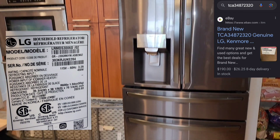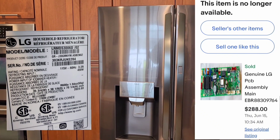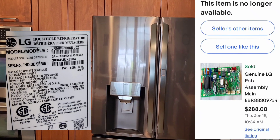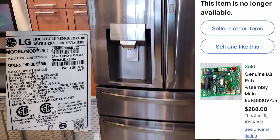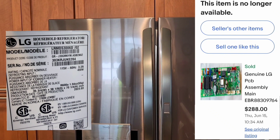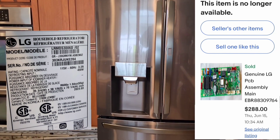This is May 2nd, 2023. Do you want the main board number? Yes please. The main board is going to be Echo Bravo Romeo 8830. Refrigerator retail purchase — $3,000. Part number 9764 — not available. Ok, thank you very much.